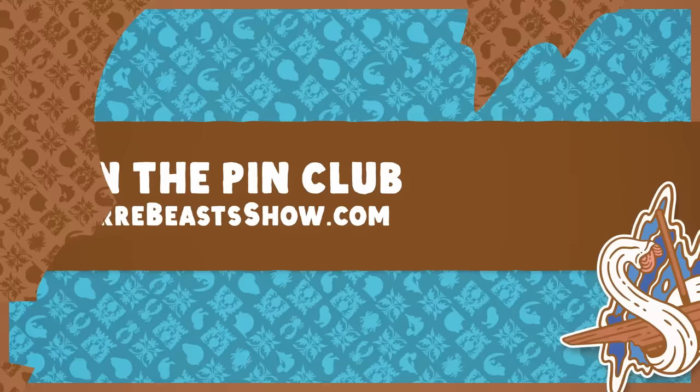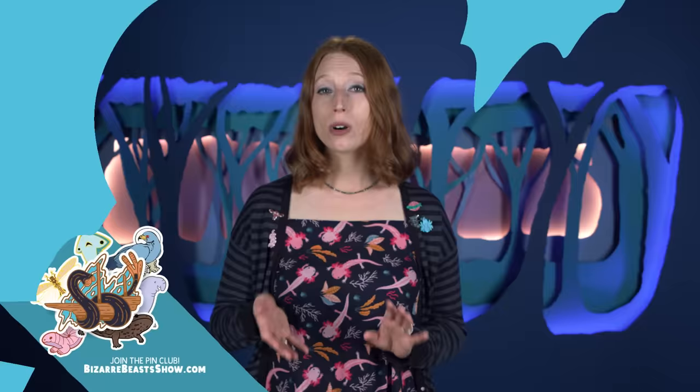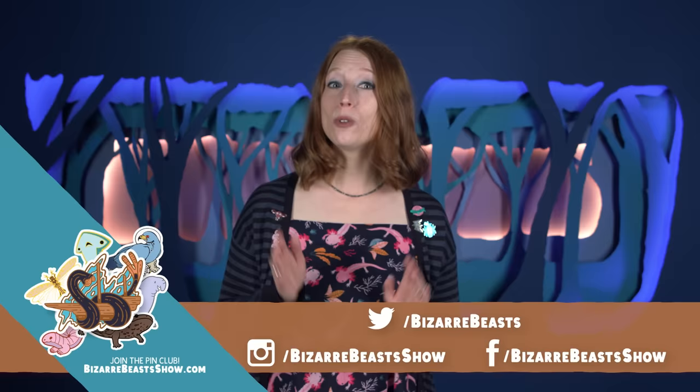The Bizarabeast Pin Club subscription window is open again through the end of August 7th. When you sign up, you'll get the shipworm meets sea monster pin in the middle of the month, and the pins after that around the time each new video goes live. For more fun facts about shipworms and other Bizarabeasts, you can like and subscribe. You can follow us on Twitter at Bizarabeasts and on Instagram and Facebook at Bizarabeast Show. And as always, profits from the Pin Club and all of our merch go to support our community's efforts to decrease maternal mortality in Sierra Leone.